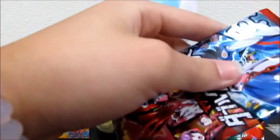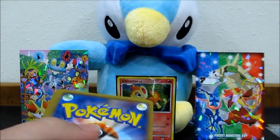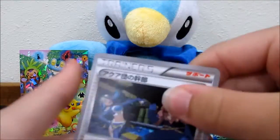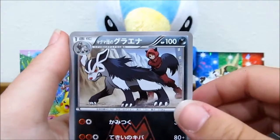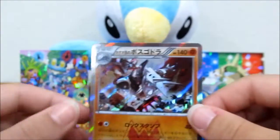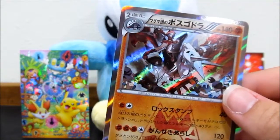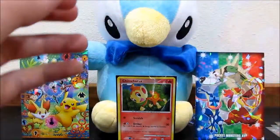All the pack cards look the same in Japanese most of the time. We've got some trainers, Aggron, Muk or Grimer, Mightyena, and an Aggron holo - that looks very, very nice. I love the artwork in this set, they did a really nice job.